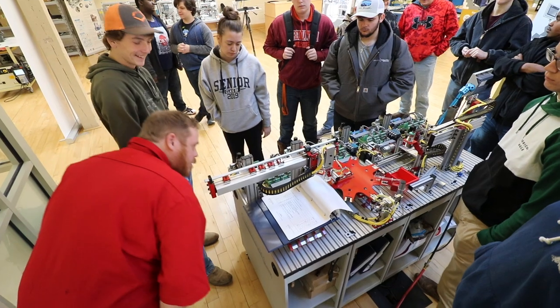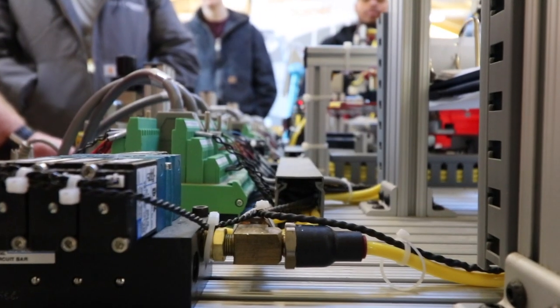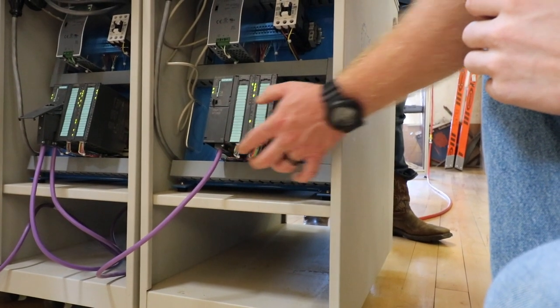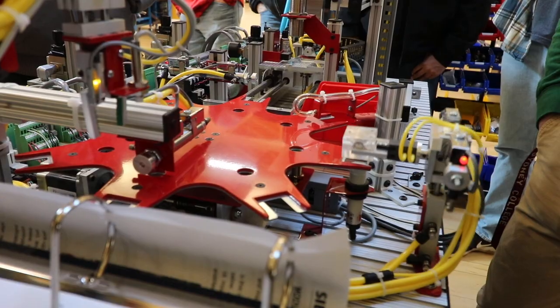I'm Bradley Overby. I'm the Megatronics instructor for the CTA programs. Megatronics is a new term in the United States for past mechanical engineering. It's an integration of electrical components, data communication, mechanical skills, and hydraulics and pneumatics.